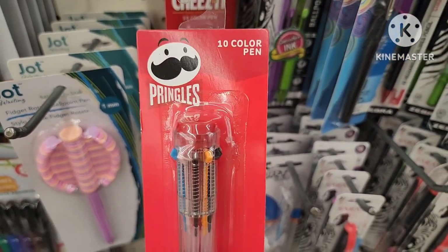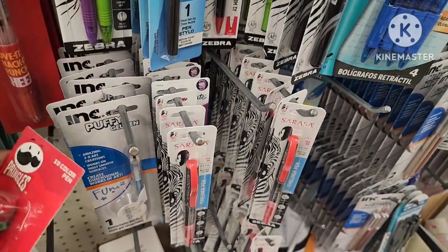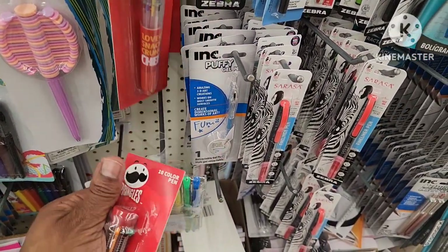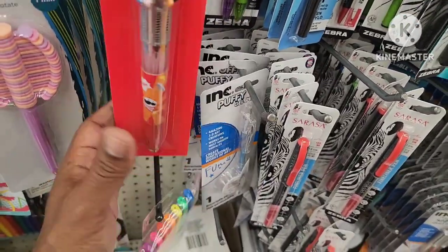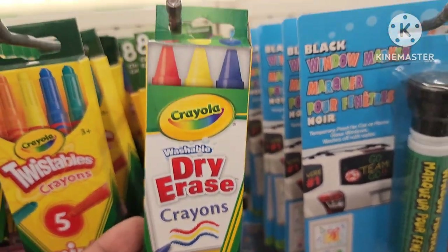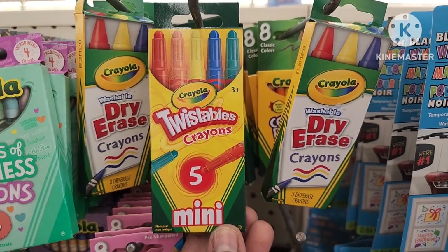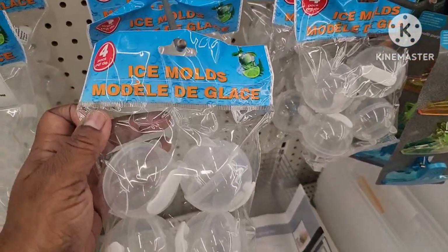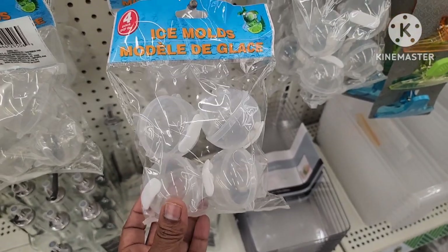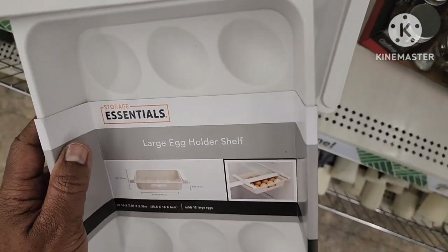Then they have this Pringles ten-color pen — this is so cute. And they also have the Cheez-It one as well, ten colors. You remember the socks from a previous video? This would be cute — give them some socks and a pin, make a whole little set. They have washable dry erase crayons — you get three, I've never seen dry erase crayons before. They have the little five piece mini twistables. I came across these really cool ice molds — a four pack. Could you imagine putting something in here — it'll be really refreshing because it's about to be warm outside.